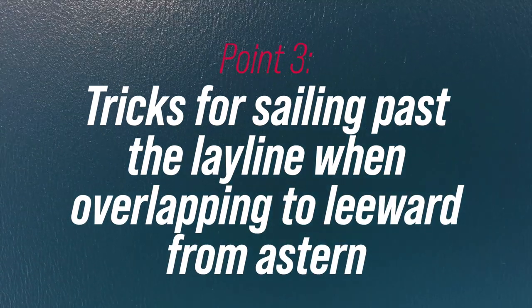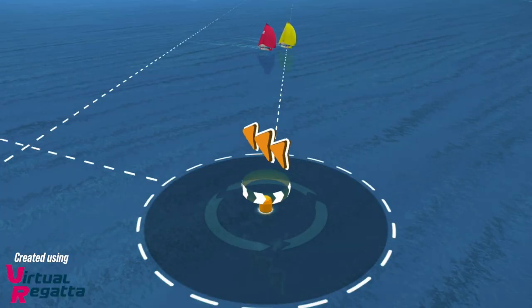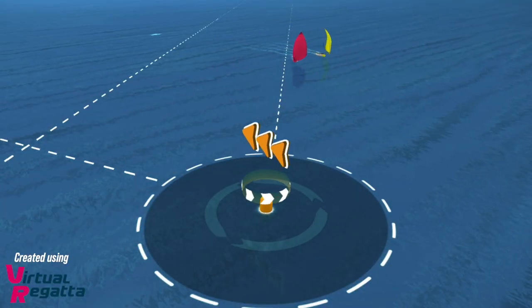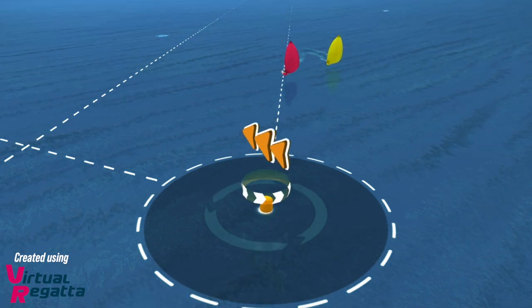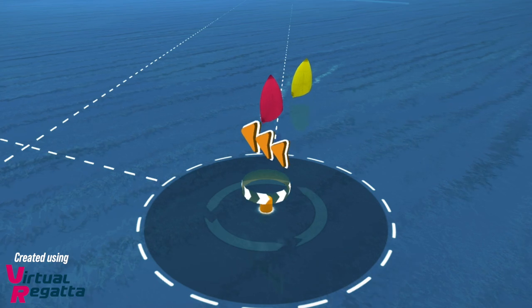Point number three: if you have come from astern, if you're that boat, you want to force the other boat to go past the layline so you can lead to the finish or to the leeward mark. There are two options. You can do a double jibe whilst maintaining your overlap, which is quite tricky, especially if you're an asymmetric boat. You use your mainsail and as long as it is popped and full and you're properly sailing on one side and then the other, you can establish your luffing rights and go beyond the layline.